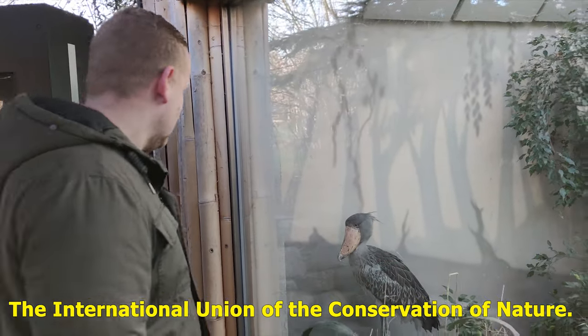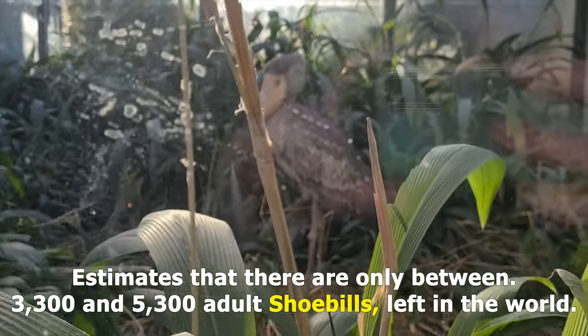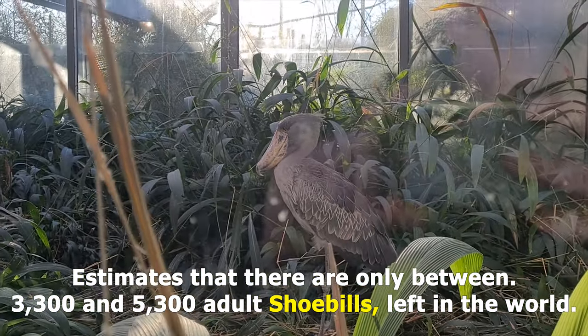The National Union of the Conservation of Nature estimates that there are only between two thousand three hundred and five thousand three hundred adult shoebills left in the world.